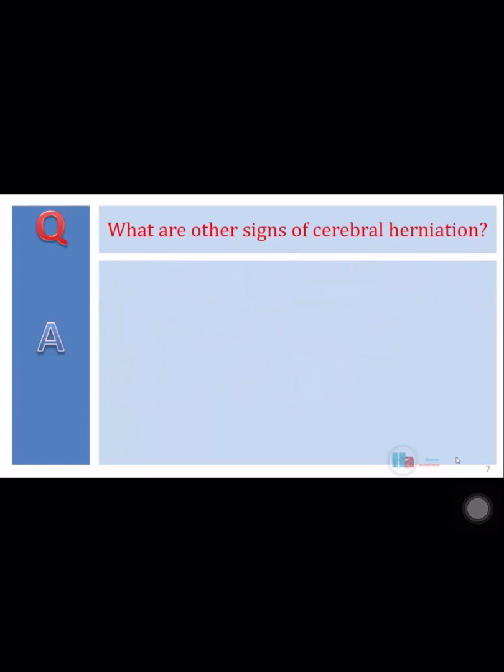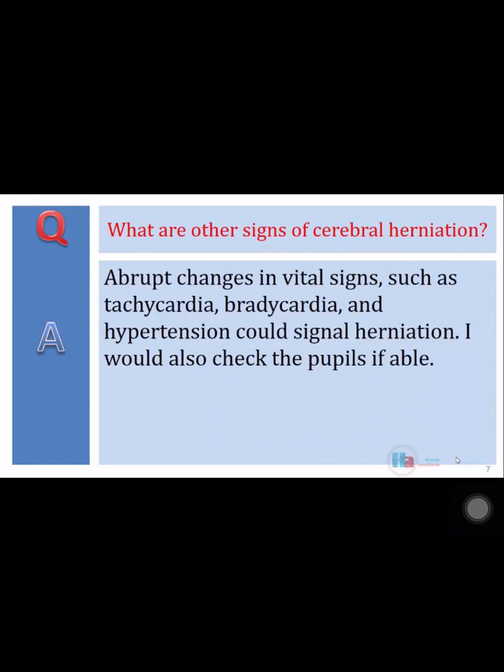What are other signs of cerebral herniation? Abrupt changes in vital signs such as tachycardia, bradycardia, and hypertension would signal herniation. I would also check the pupils if able.